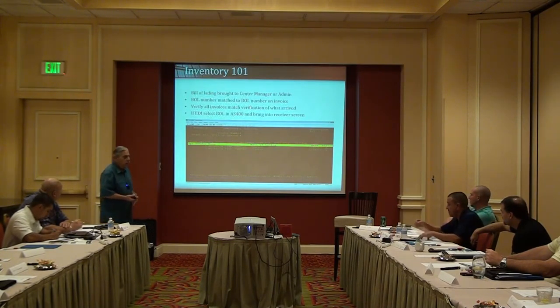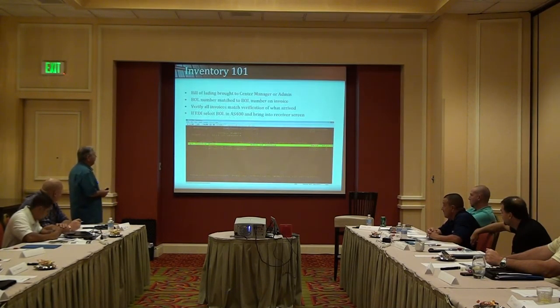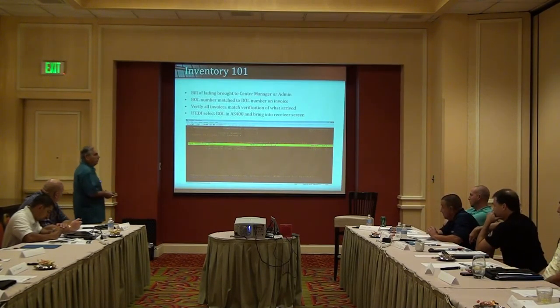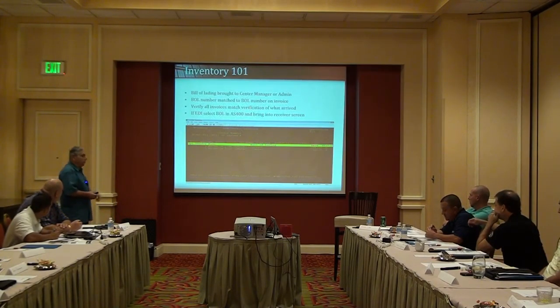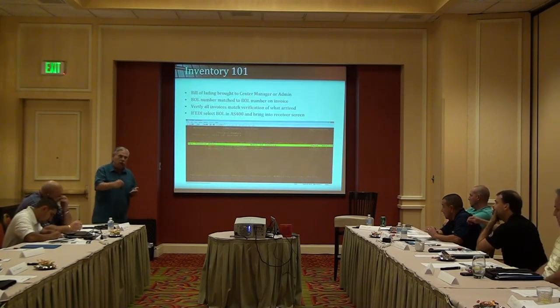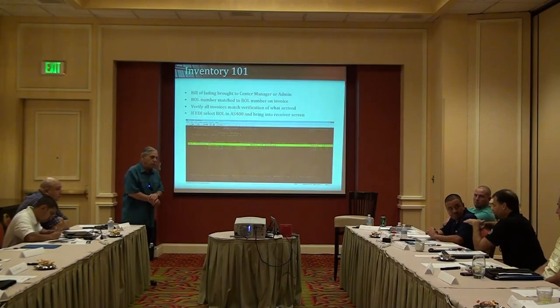So this is what has to happen. When I talk about inventory issues, I think where we're missing the boat is we're not doing the basics correctly. After those tires are brought in, received, and validated, the bill of lading is brought to the center manager or the admin. They should already have the invoices faxed to them — if it's Michelin, it comes over to the fax machine. Now they need to match that bill of lading with the invoice numbers and verify all the invoices match what arrived.